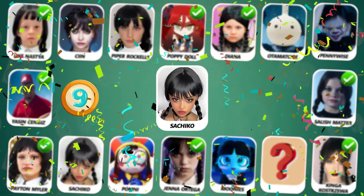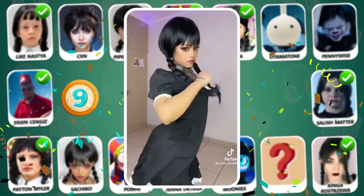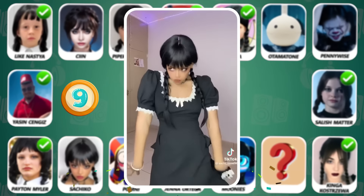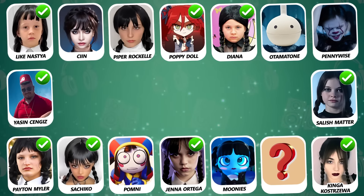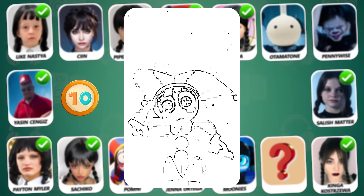She is Sakiko! A beautiful girl! Number 10, can you see who this is?